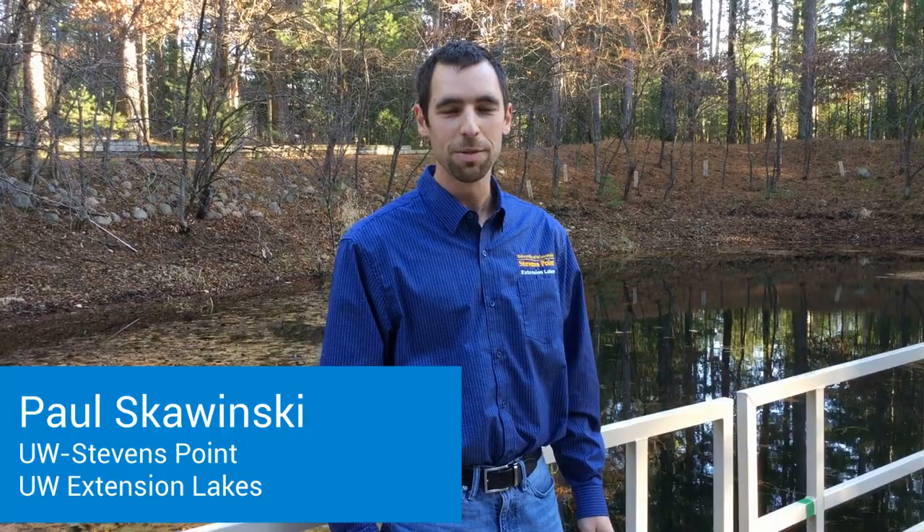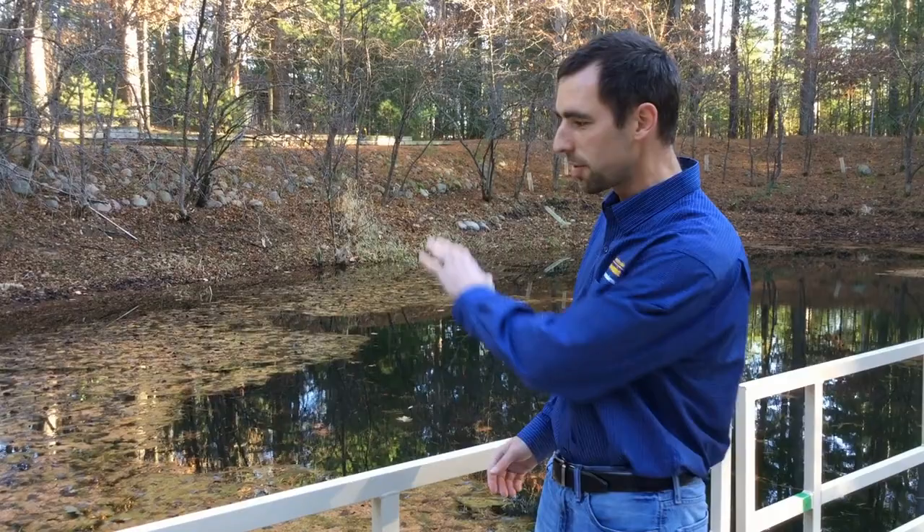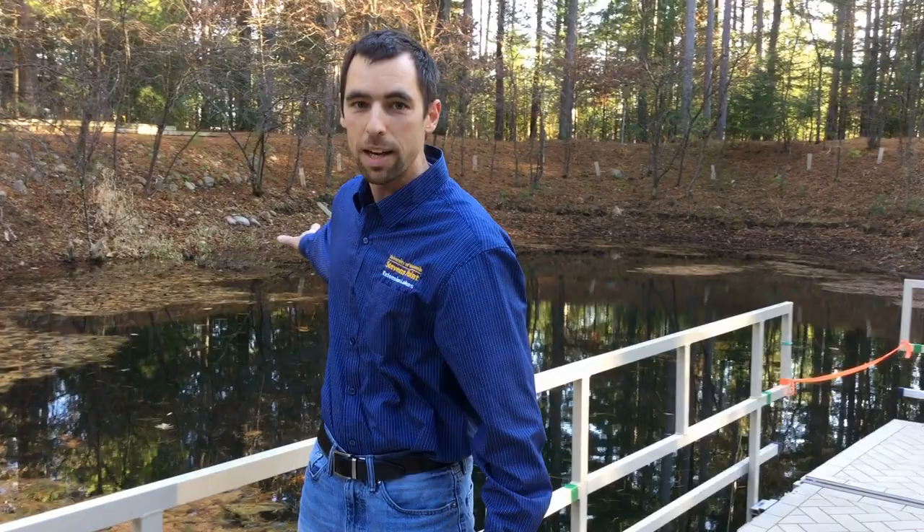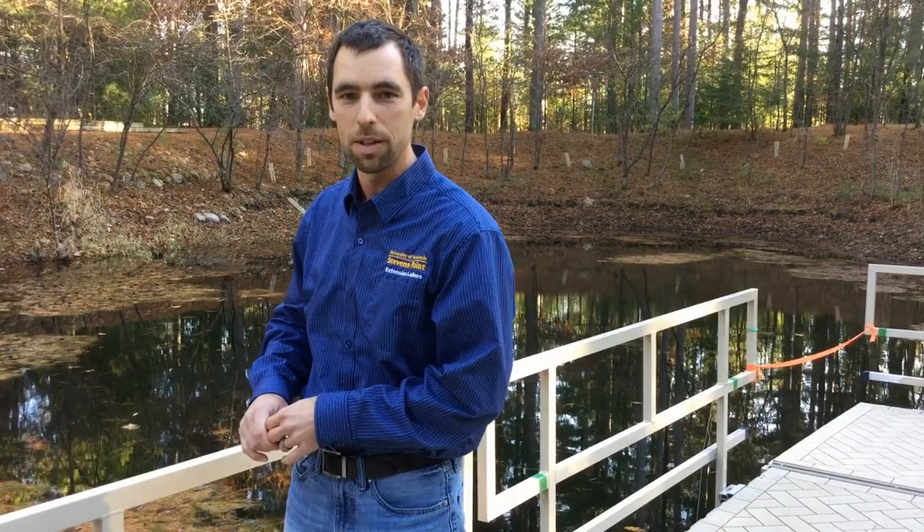Hello everybody, I'm Paul Skowinski from the University of Wisconsin Stevens Point. I work in the Extension Lakes office. We have a pond behind me with several different zones. The left side here is very shallow, has a lot of light — it's called the littoral zone, that's where a lot of the life of the lake lives. Behind me to the right is the limnetic zone, which is the open water zone where there's a lot of plankton and tiny plants and animals floating around in the water.